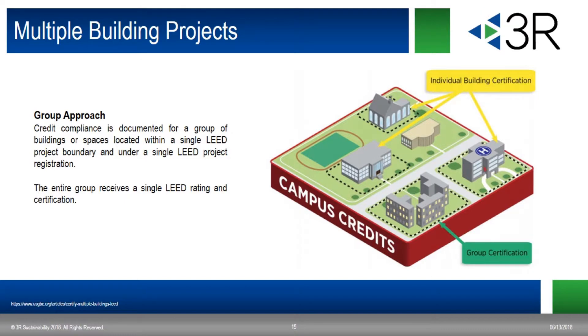If you have a project that includes multiple separate buildings, you must register them either individually or as a group. The group approach simplifies the documentation for projects in multiple buildings. If you register a group, all of the buildings will be located within a single LEED project boundary and have a single LEED registration. Credits will be documented as a single building; however, all performance-based credits and prerequisites like water and energy must demonstrate compliance for each building of the group individually. The group of buildings will then receive a single LEED rating and certification.